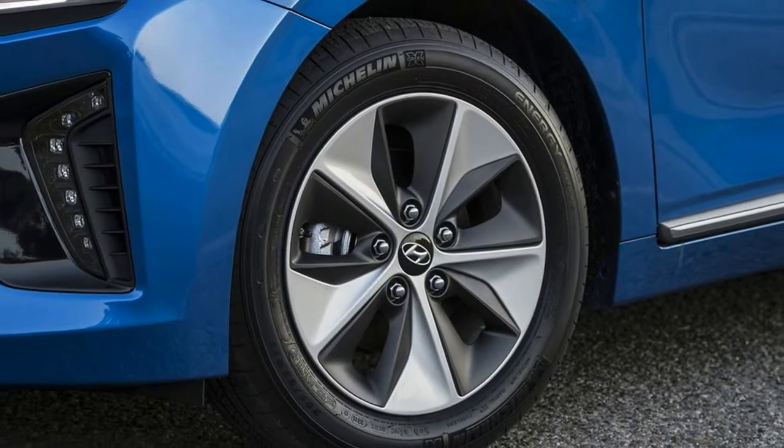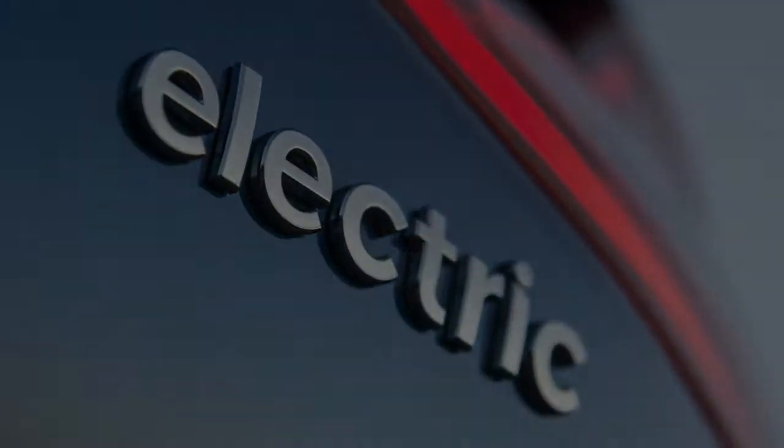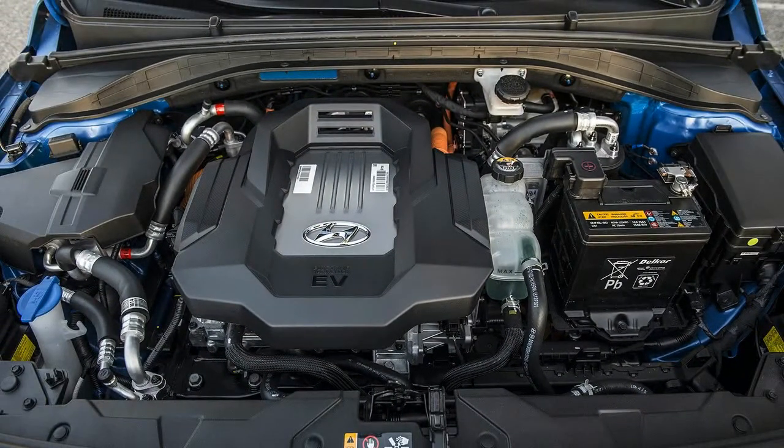Hyundai's approach means the IONIQ can carve out its own space in the market and capture the attention, and dollars, of eco-minded buyers on a budget. The three IONIQ offerings are all very similar, both in appearance and in underlying technology.